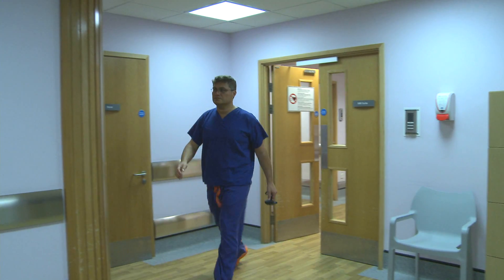My name is Ludvig Zrinzo. I'm a senior lecturer and consultant in neurosurgery here at the National Hospital for Neurology and Neurosurgery and at UCL. My main specialist interest is deep brain stimulation, where we implant electrodes very accurately within the brain, especially within the subthalamic nucleus, to help patients with Parkinson's disease. This is a very effective means of treatment.